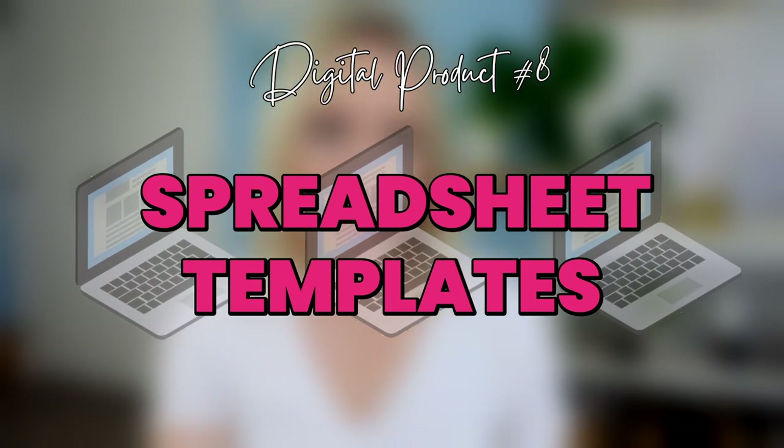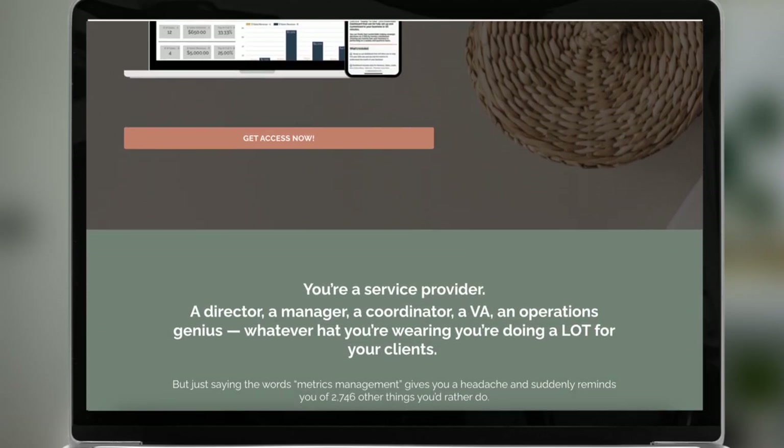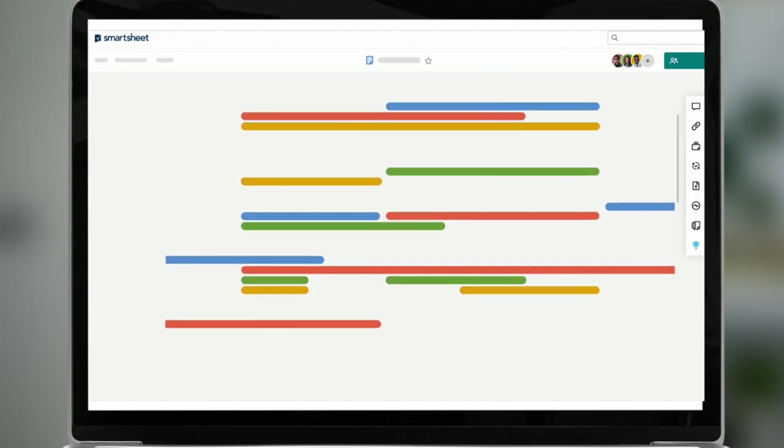Next up is spreadsheet templates. Spreadsheets can seem boring, but I use them in my business all the time — and I don't want to create them from scratch or figure out the formulas, and I want them to look pretty but don't have time for that. So when I find something like this metric success bundle, already templated inside Google Sheets, it makes my life super easy. I'm not wasting time customizing it or making it pretty, and I can plug in my data quickly. Because it's Google Sheets, it's super easy to share — you can literally send the link in an email without needing a course platform.